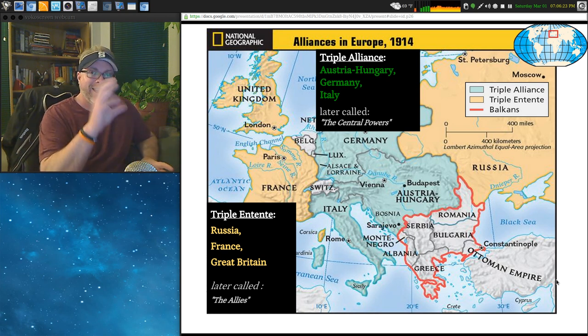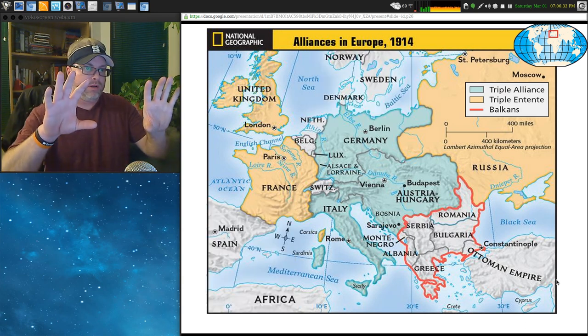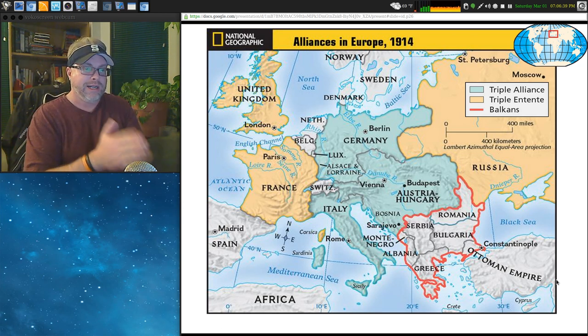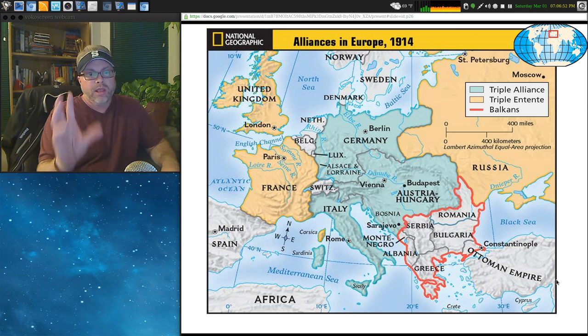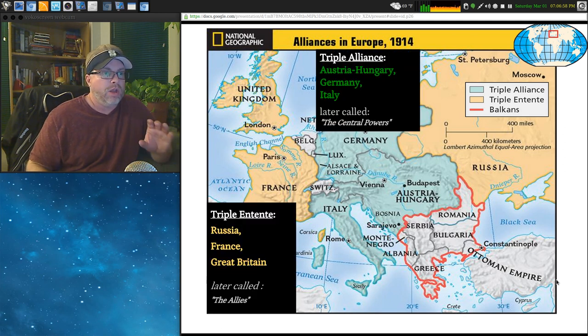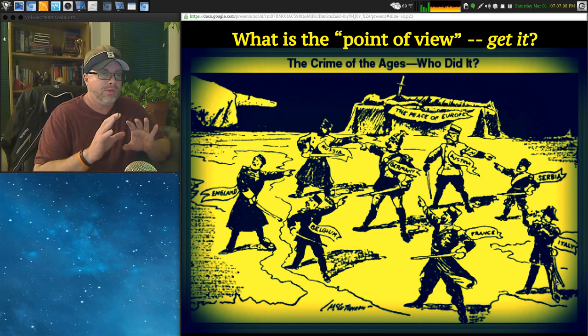Austria-Hungary uses the Archduke's death as a reason to go to war — quite ironic, since he was the one seeking peaceful solutions. Here are the alliances again: know the Triple Alliance and the Triple Entente. Russia, France, and Great Britain are like the bread on the sandwich, surrounding Germany, Austria-Hungary, and Italy. The Balkans are in red — the uncertain mix, the powder keg. Italy will drop out pretty quickly; the Ottoman Empire will come in on the side of the Central Powers.